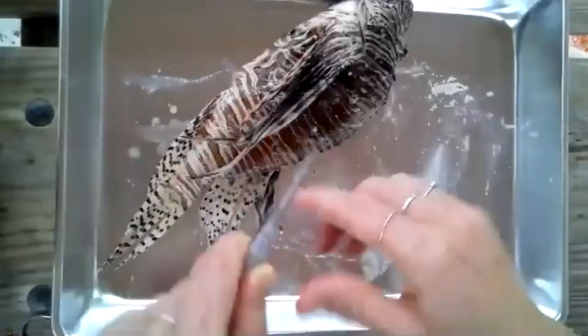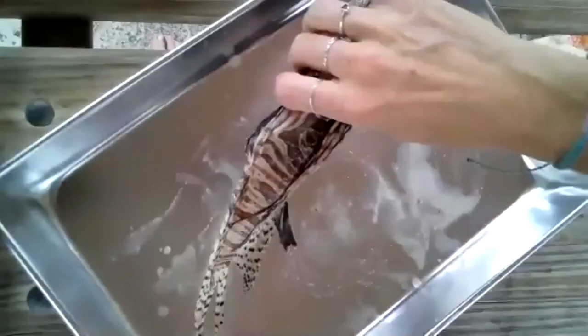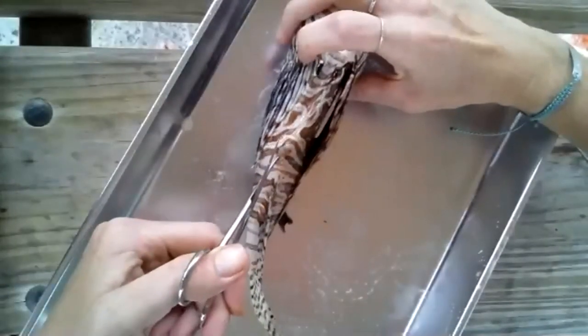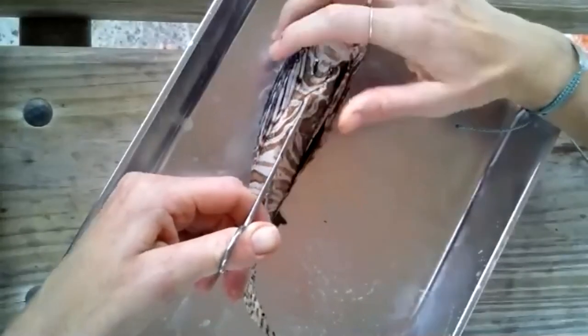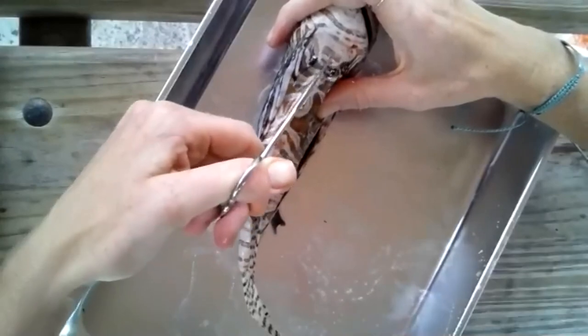I'm going to lift the skin away with the forceps so I don't cut any of the internal organs, and then I'm going to snip all the way up basically to the gill raker. And then I'm going to cut along behind the pectoral fin up to the top because I want to get as much exposure to the internal cavity as I can.